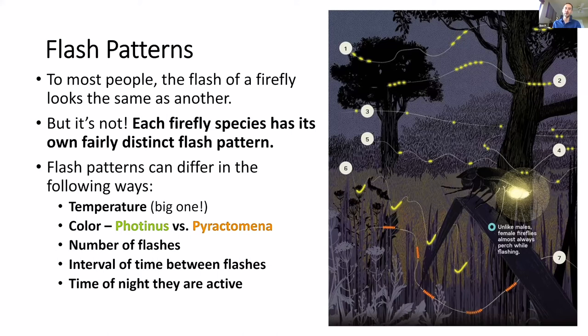The time of night that they're active also affects flash patterns. Sometimes as the night goes on, male fireflies will get a little desperate and start flashing a little bit faster. Some fireflies flash high in the treetops while others flash lower in the canopy. The species vary in terms of where in the canopy they flash. If you go out at night and know some of this information, you can narrow down what species might occur in your area based on where they're flying.